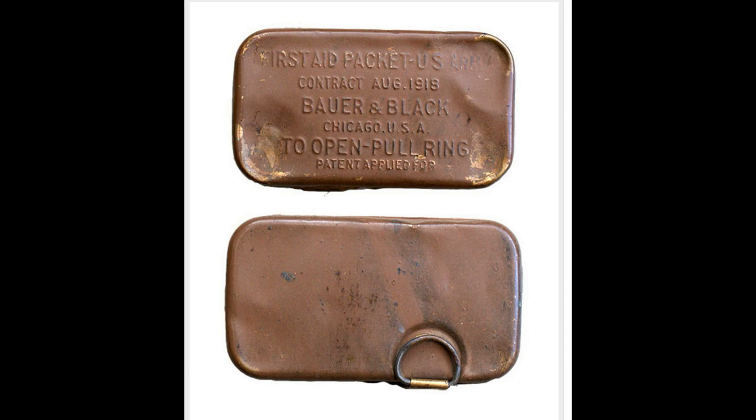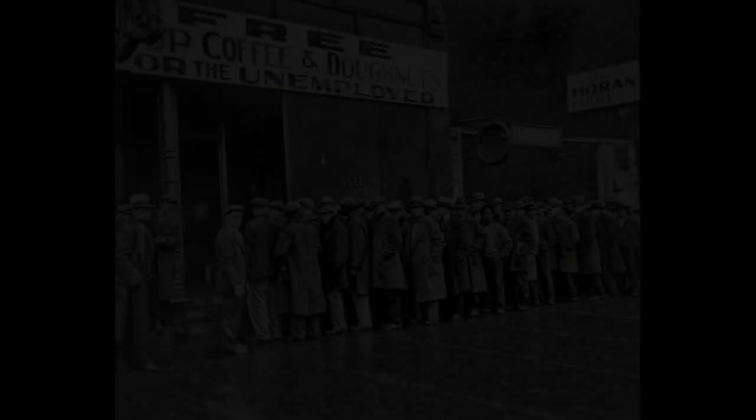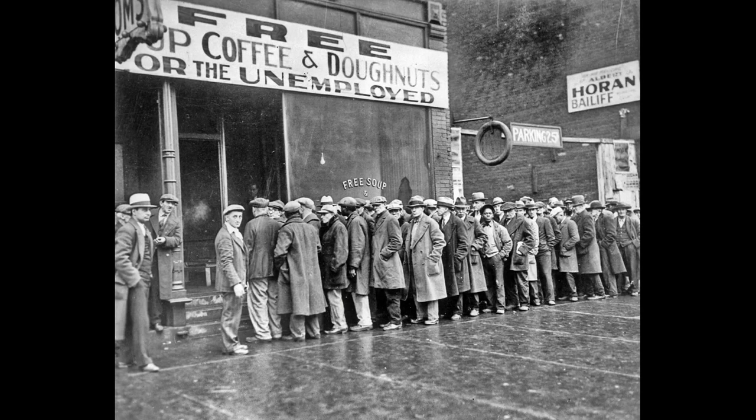Notwithstanding the general policy to utilise existing stocks first, the Medical Equipment Laboratory, part of the Medical Field Service School, Carlisle Barracks, Pennsylvania, started investigating methods to improve existing medical equipment and explore the possibility of introducing new products. Studies were made in 1922, which would ultimately lead to a new First Aid Packet, US Government, Carlisle Model — a new metal container with improved contents.